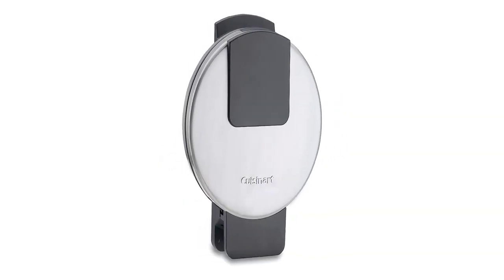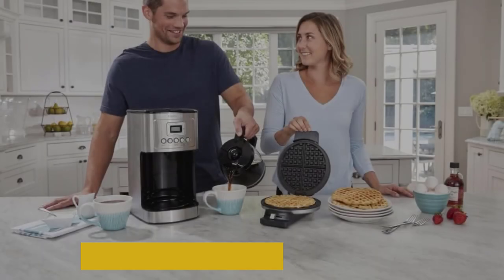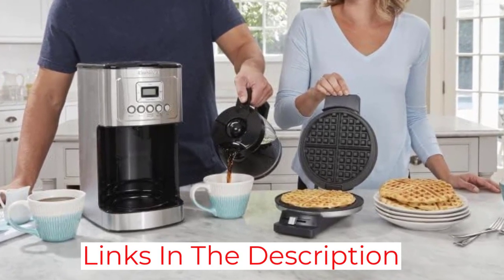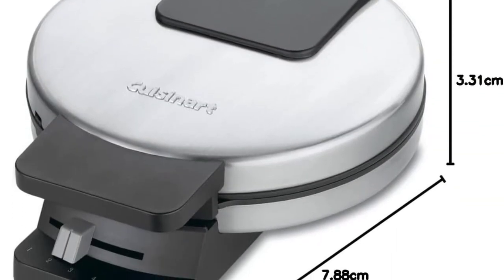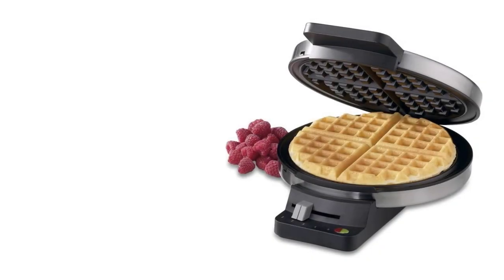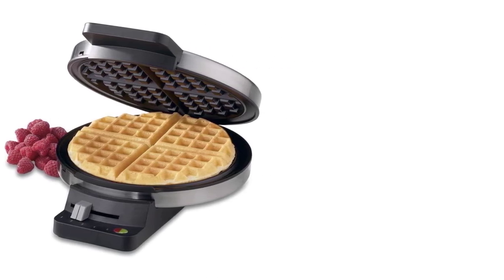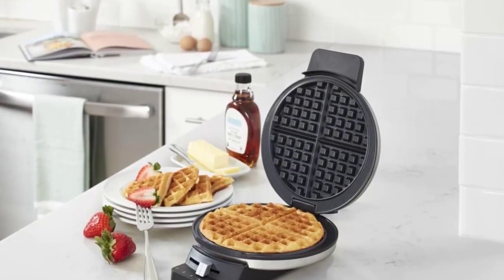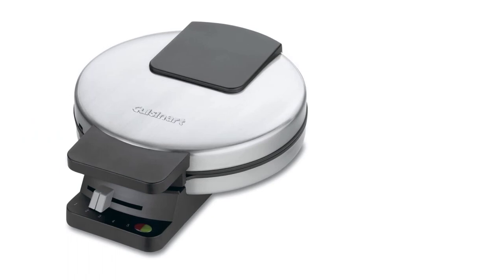She repeated a lot of the same compliments Lee laid out — the simplicity of use, the short preheating time, the ease of cleaning. The higher-end ones might do multiple waffles in one batch, but they take up a lot of space. This is perfect for two people, Stern says. Another thing I like is the smaller pockets. It has Eggo vibes. In my own testing, I found the waffles it produced to be particularly delicious.